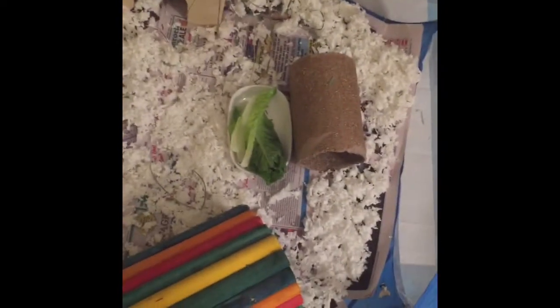We set up their playpen here. They put three houses in, a tunnel, and some food. This one they got their hay, their pellets, and their water. And this is going to be their setup for three days.